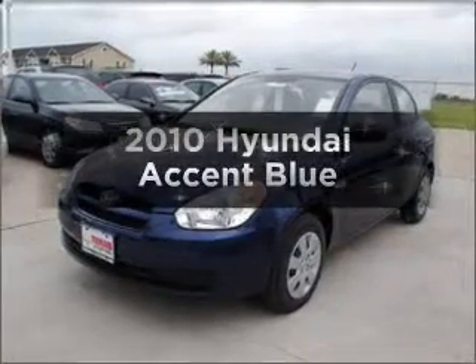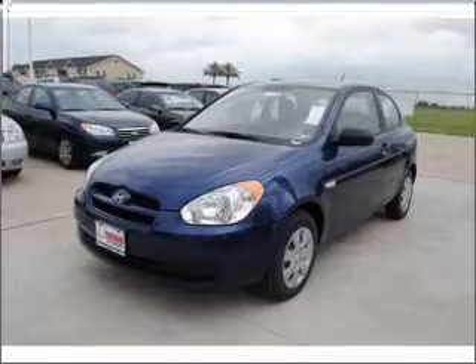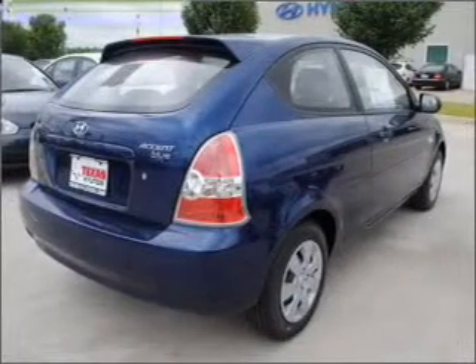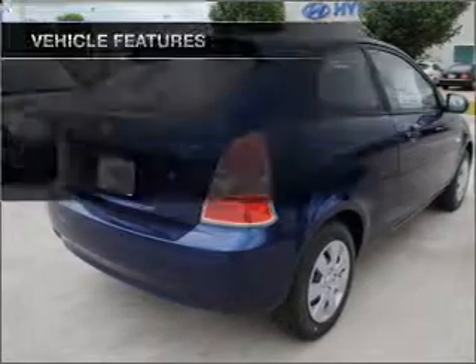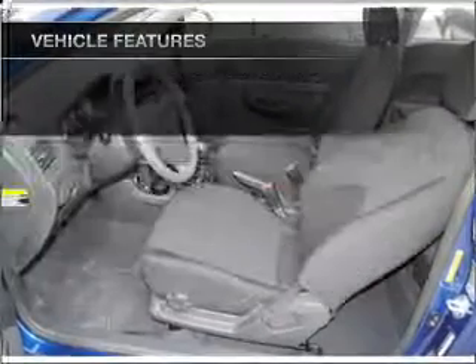Imagine yourself in this 2010 Hyundai Accent. Travel the roads in style and comfort in this great vehicle. With an efficient four-cylinder engine connected to a manual transmission that will keep you in touch with your vehicle. And with these notable features, you won't want to miss out on the opportunity to own this amazing ride.